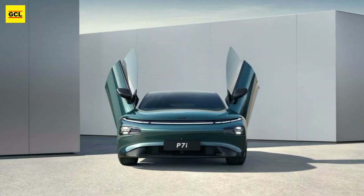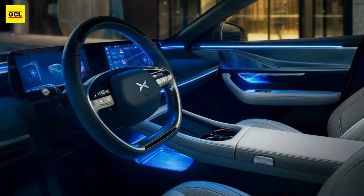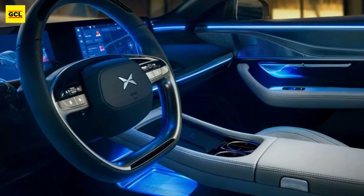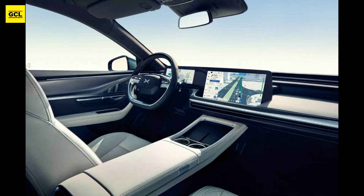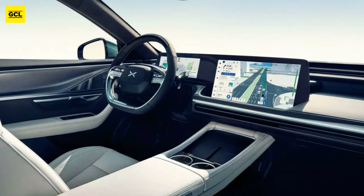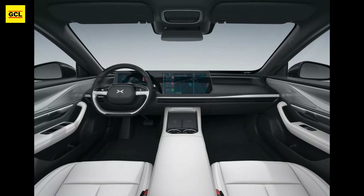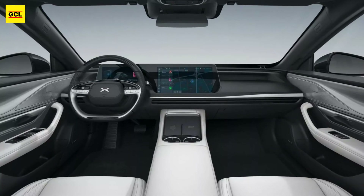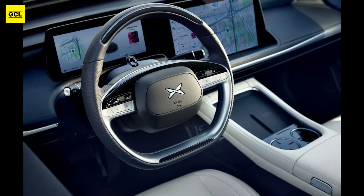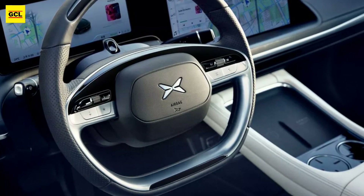There are two available powertrains, with the entry-level models having an electric motor located at the rear that generates 272 horsepower (203 kilowatts / 276 PS) and 324 pound-feet (440 newton meters) of torque. This allows the vehicle to reach a top speed of 124 miles per hour (200 km/h), accelerate from 0 to 62 miles per hour in 6.4 seconds, and achieve a CLTC range of 436 miles (702 kilometers).